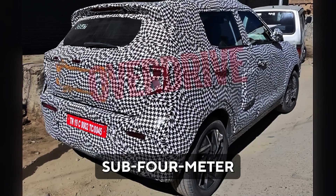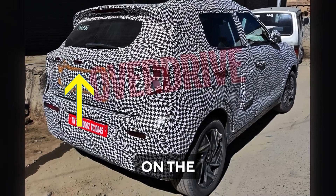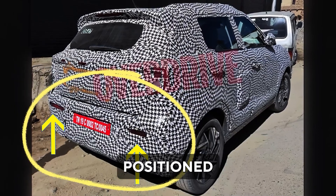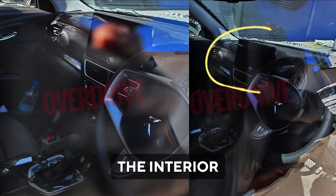Moving to the rear, the SUV might feature a LED light bar on the tailgate, updated taillights, and a revamped rear bumper with horizontally positioned reflectors.